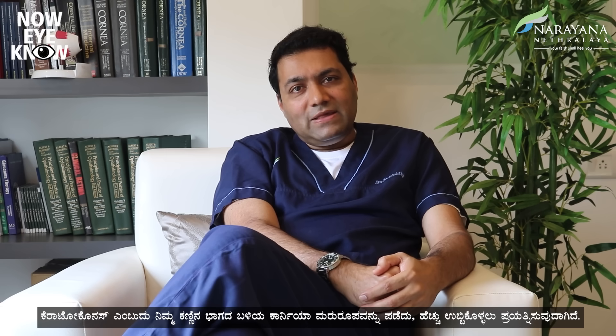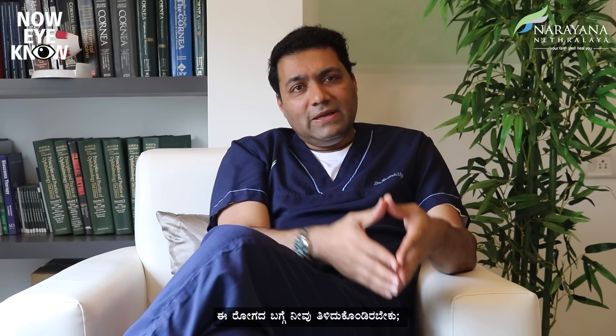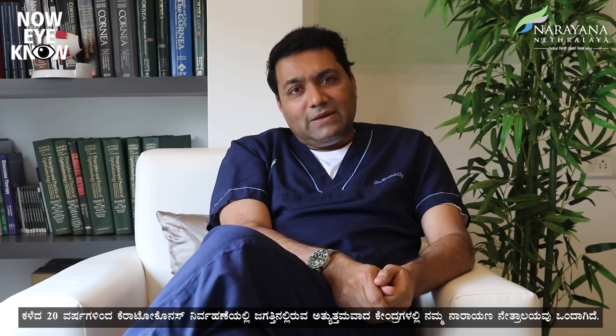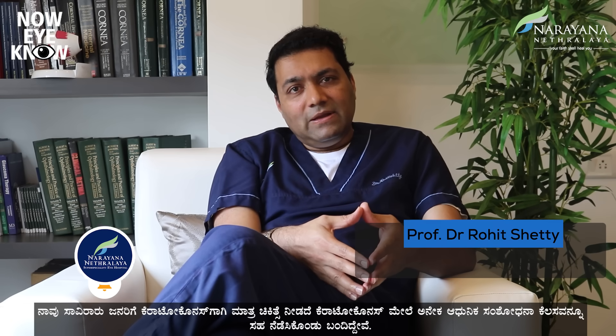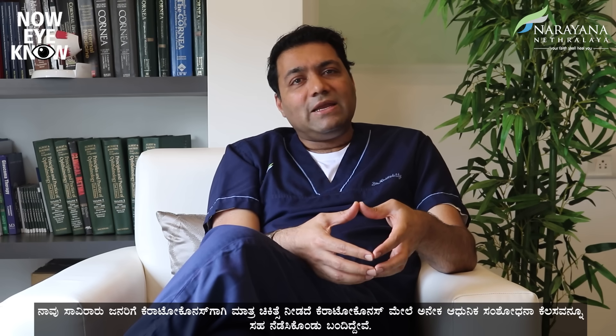Keratoconus is the way your cornea, which is the black of your eye, tries to reshape and becomes more bulging. It's important that all of you are aware of this disease because it comes mostly in the young and affects your quality of life and quality of vision. We at Narayana Nethralaya have been one of the centers of excellence in keratoconus management in the world. Over the last 20 years, we have not only treated thousands of people for keratoconus, but also been involved in many cutting-edge research works on keratoconus.